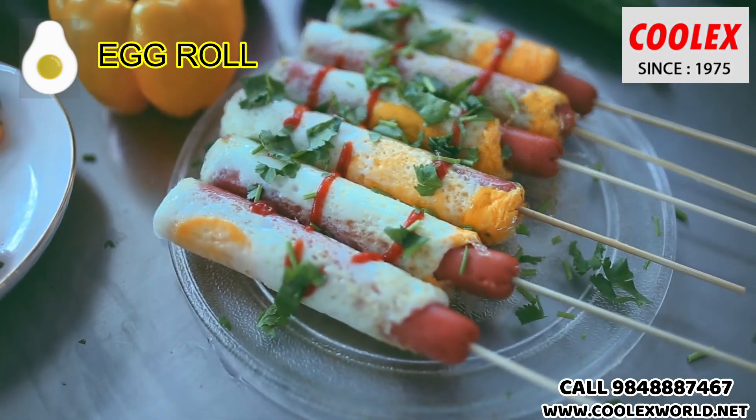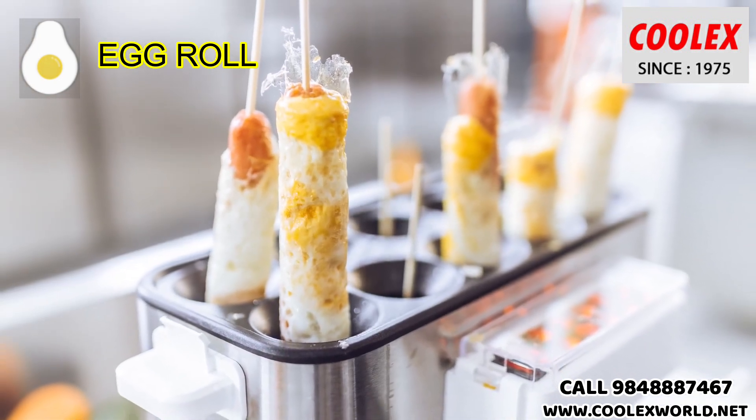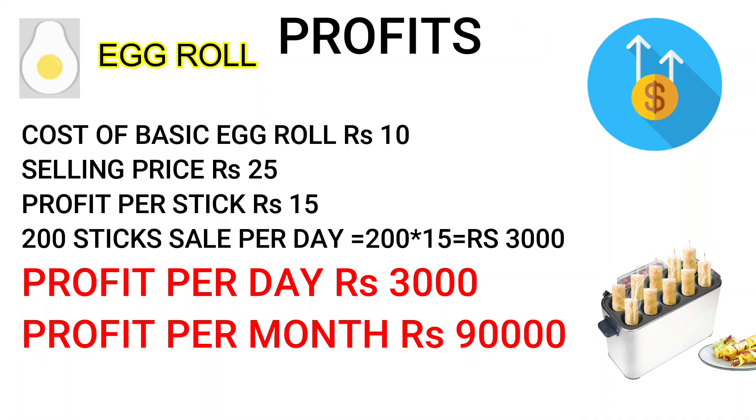Cost per stick is about 10 rupees, and if you sell for 25 rupees, your daily profit for selling 200 sticks is about 3,000 rupees, and per month it is 90,000 rupees. Contact us for more details about this business. Thank you.